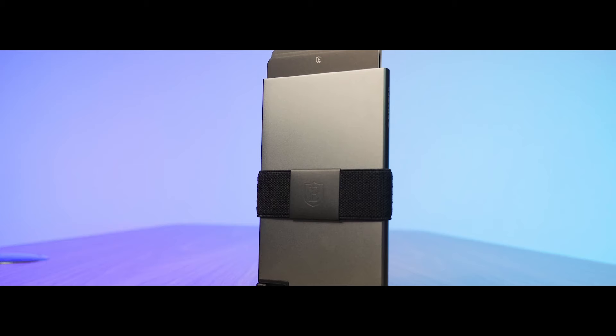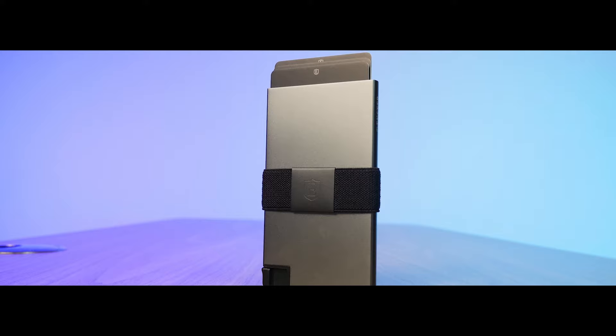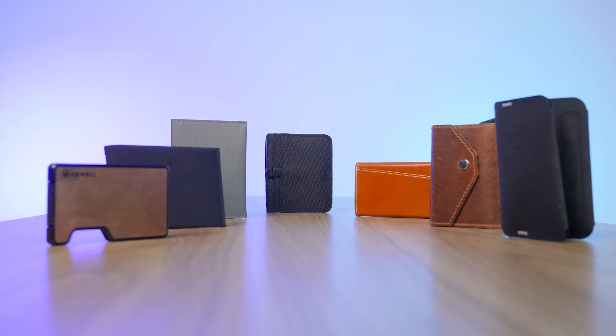If you're looking for a new wallet, you may have seen a lot of the big brands out there — the Ridges, the Exters, the Bellroys. And while those brands are great, truth be told, there's a lot of new, up-and-coming wallet brands out there that freaking rock. Meet seven amazing wallets that you've never heard of.